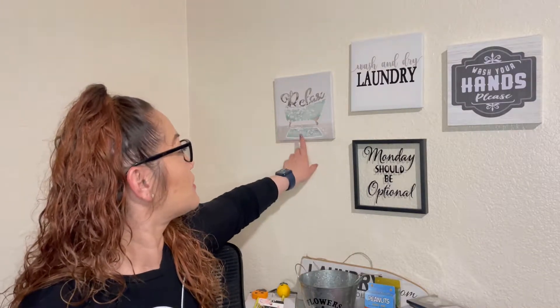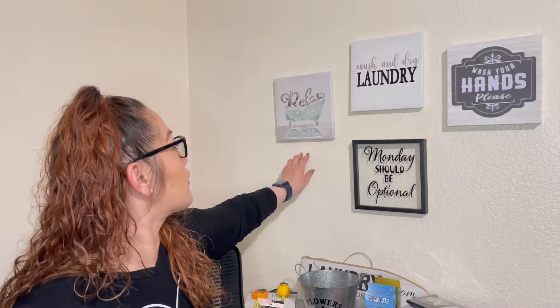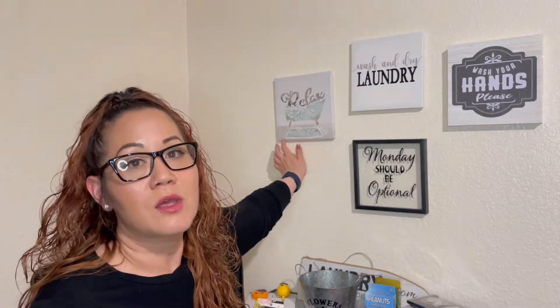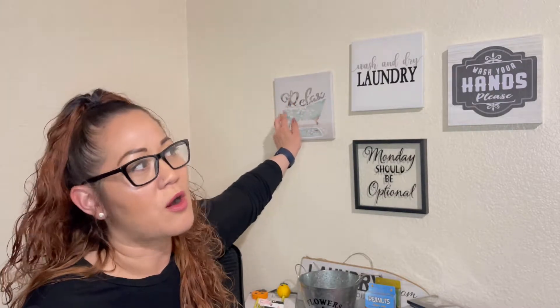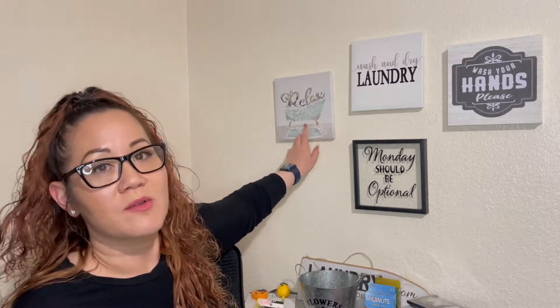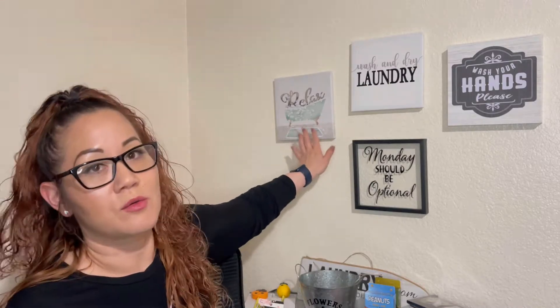If you look at my wall right now, you'll see some of the pictures that I grabbed. I also did a come-with-me, which I'll link down below in the description. You can see the signs and pictures I picked up at Dollar Tree — they're so cute. They had this one, which is like a bathtub in a light mint color with some silver and white, and it says 'Relax.' It came with two other designs — one with a little lion that said 'Relax' or 'Calm,' and a little elephant. I picked this one because I thought it was really pretty. I don't know if I'm going to use it in my bathroom or wherever, but I thought it was really cute.